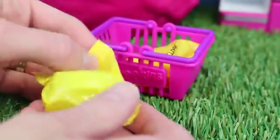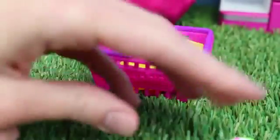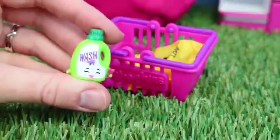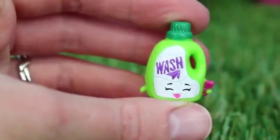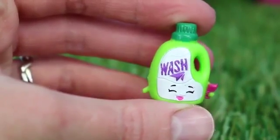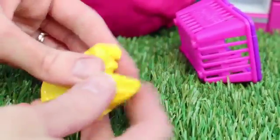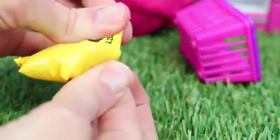Now that we've looked at the ten Shopkins that we can see inside the package, let's open up our blind bags. Let's see what we got here. Sweet, laundry soap! This is Wendy Washer. She's rare, and she's from the cleaning and laundry section. The laundry soap is super cute. Let's put it aside and open up our next blind bag.